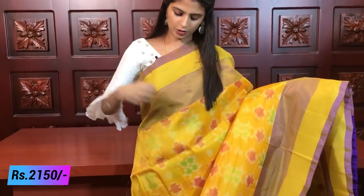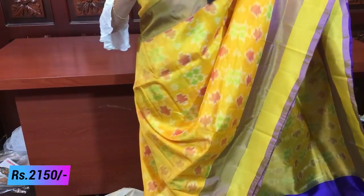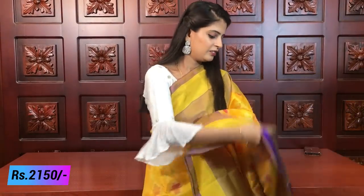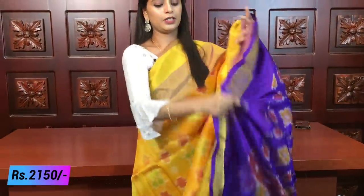My next favorite is yellow with blue — a very beautiful combination. There are block borders and borders. The pine borders are very rich on both sides, with blue, green, red, and different colors. You can see the contrast in blue. The blouse is the same. Same price, ₹2150.